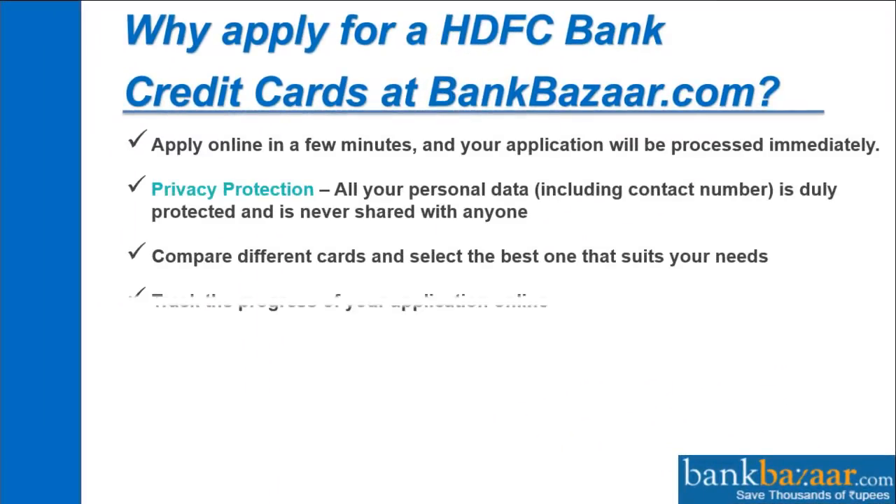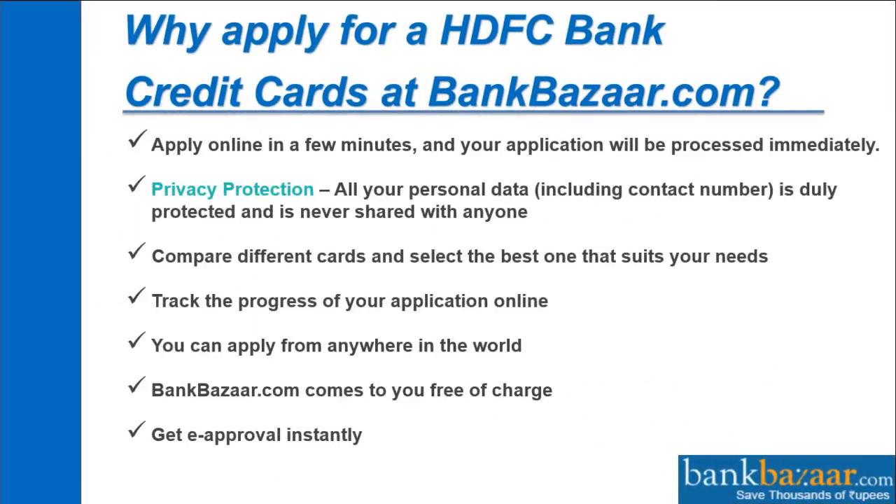Why apply for HDFC Bank Credit Cards at bankbazaar.com? You can apply online in a few minutes and your application will be processed immediately. All your personal data including your contact number is duly protected and is never shared with anyone. You can compare different cards and select the best one that suits your needs, track the progress of your application online, and even apply from anywhere in the world — and bankbazaar.com comes to you free of charge.